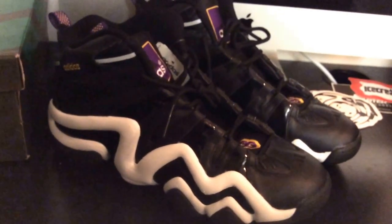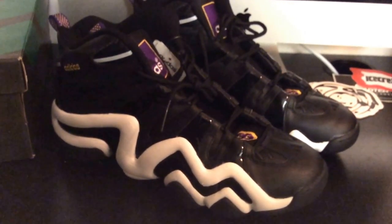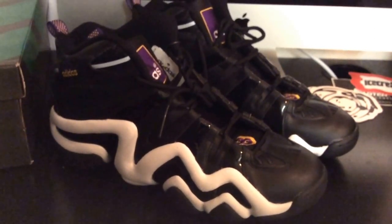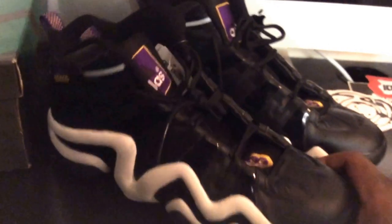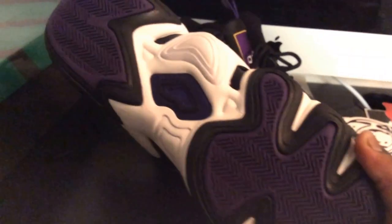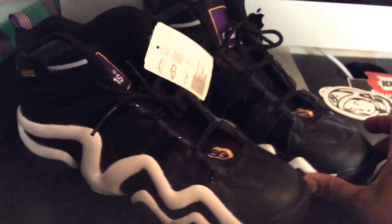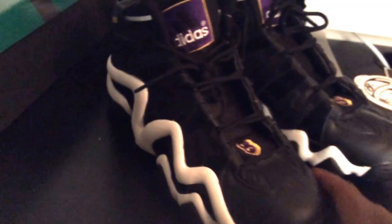I didn't mind paying retail because this was a dope shoe - one that I kind of wanted them to bring back for a while. When I found out these were dropping, I was on them because I just wanted to add them to my collection. I still haven't rocked them yet - still got the tag on here. I just wanted to pull them out the vault and put them up on the channel because Kobe meant a lot to me when I was younger.